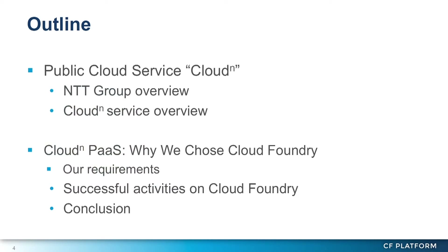This is the outline of my session today. First I'll briefly introduce my company and our public cloud service named CloudN, then I'll explain why we chose Cloud Foundry as the base system for our service, and how we have been developing our service with Cloud Foundry.